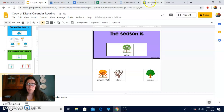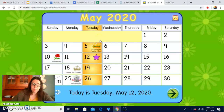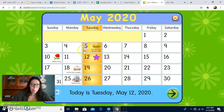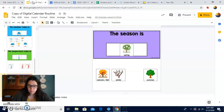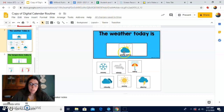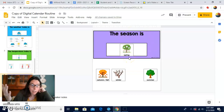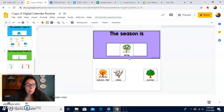Wow, great job, you guys. Let's do the whole date all together. Are you ready? Today is Tuesday. The month is May. The number is 12, 2020, right? The weather today is partly sunny. The temperature is cool — 46 degrees — and the season is spring. Wow, great work today, you guys. I'm going to do another video this afternoon, so I'll see you then. Bye!